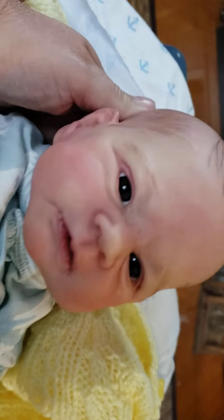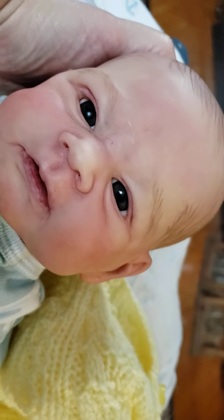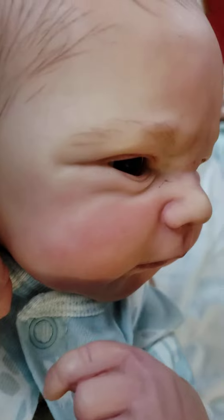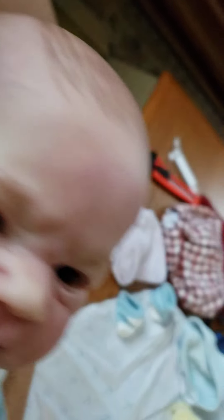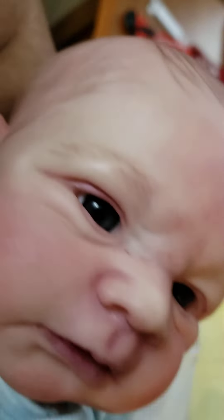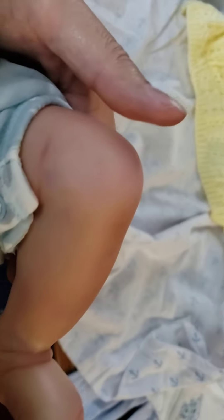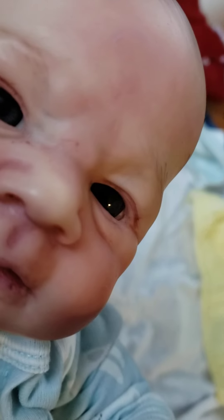So beautiful, so sweet. I've got to pick this baby up and give him a snuggle. Oh, come here baby, hi! Here he is in my arms, looking at his mama — and he is just absolutely completely and totally gorgeous.